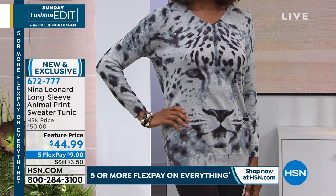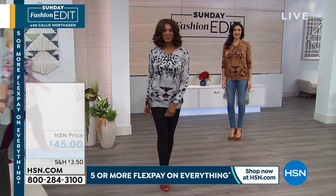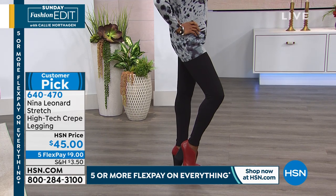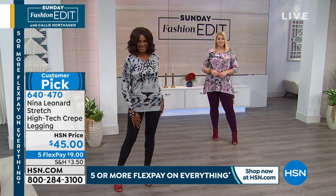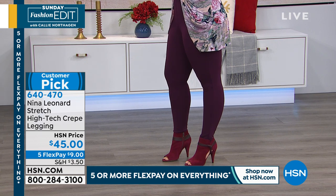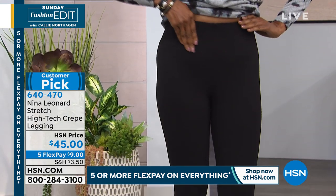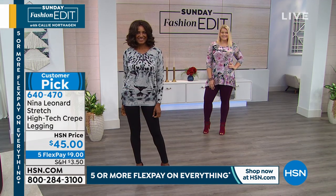We're moving on — this is item 672777, brand new and exclusive at a featured price. On five flex it's only $9 to get yours. If you want the leggings, there's a great legging from Nina Leonard — it's a high-tech crepe with a really nice textured fabrication. It's a pull-on style with a 28½-inch inseam, poly-span blend, machine wash. It has a wonderful secret in the waistband: an elastic band about 3½ inches wide that gives you a little bit of control without compression. Customer pick, item 640470.